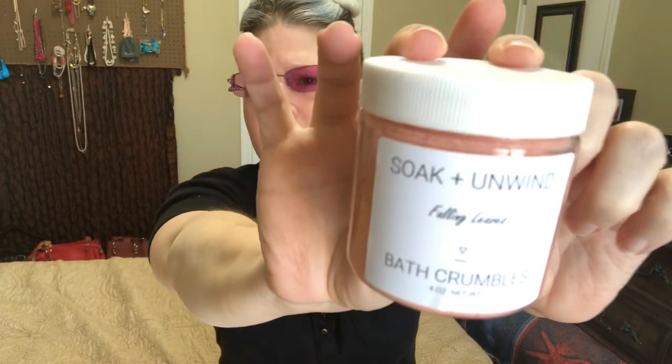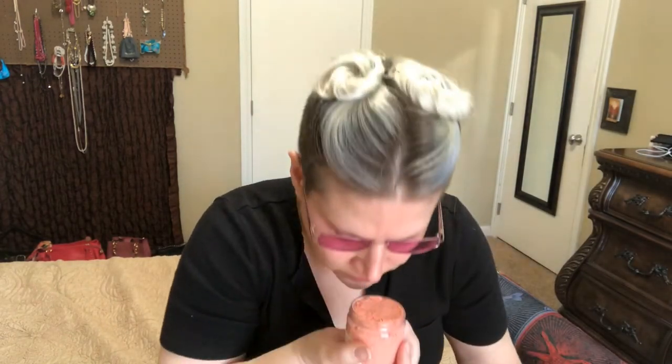The next thing is 'Falling Leaves Bath Crumbles.' I'm going to assume — yep, that's this one. And oh, now I like the smell of that! I do like that one.